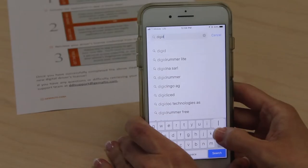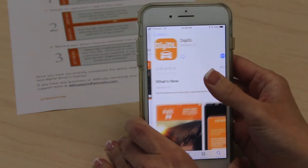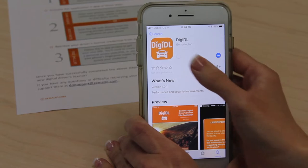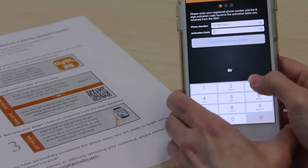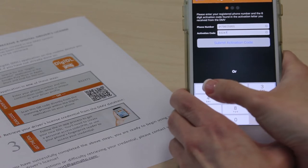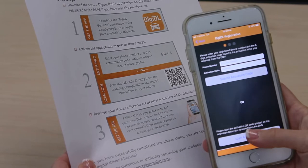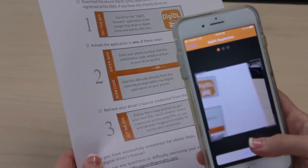I wasn't really sure how people would react to the digital driver's license, but really every time we show it to people, they see it, they want it, they want it now. A digital driver's license begins with a secure enrollment process through the DMV. Users can opt to receive a DDL in addition to their physical driver's license as part of their application or renewal process. The license data is then carefully matched with the user's mobile device through a process that incorporates unique verification codes.